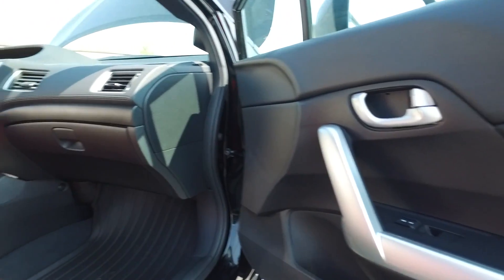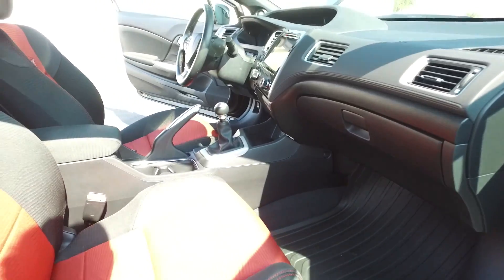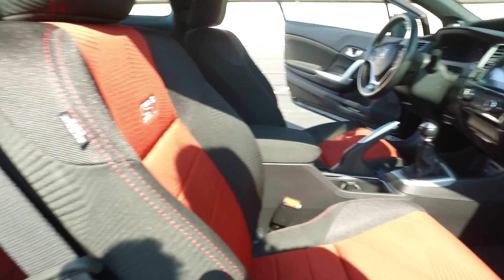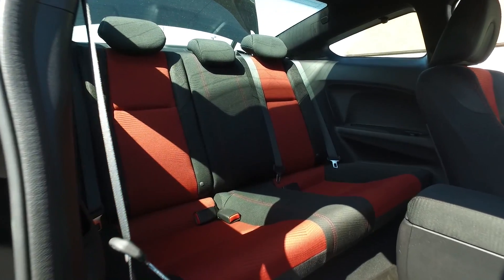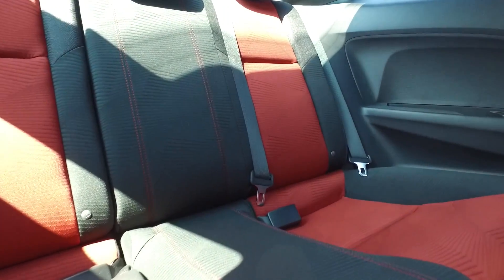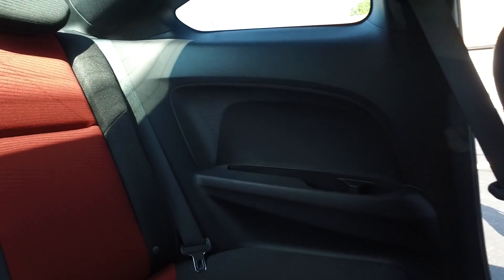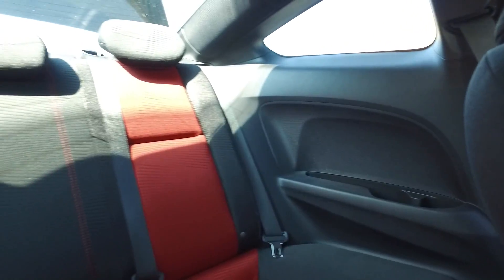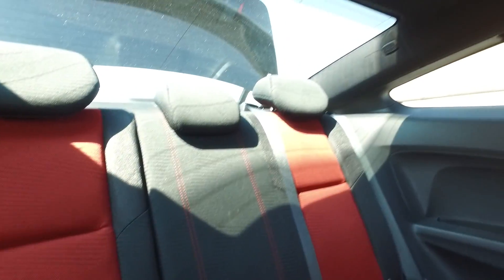The passenger side door is looking fantastic. Got the factory Civic floor mats in here — they're a nice all weather type to help you keep the Civic looking ultra sharp. Back seat's looking fantastic, has all the red stitching as well as the middle inserts. Plastic panels back here are looking fantastic, headliner's in wonderful shape — also notice full power sunroof up top.